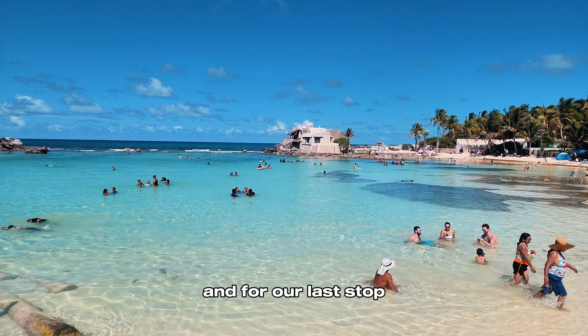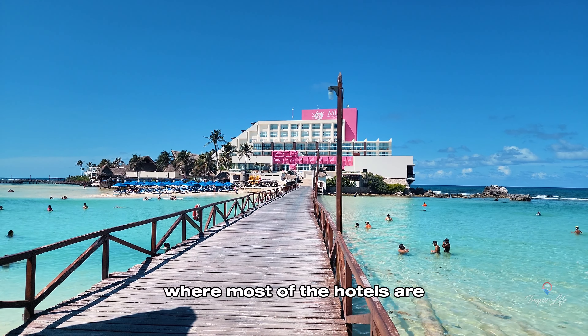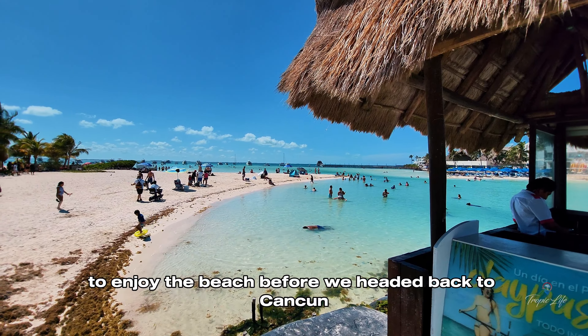For our last stop we headed to the north side of the island, where most of the hotels are, to enjoy the beach before we headed back to Cancun.